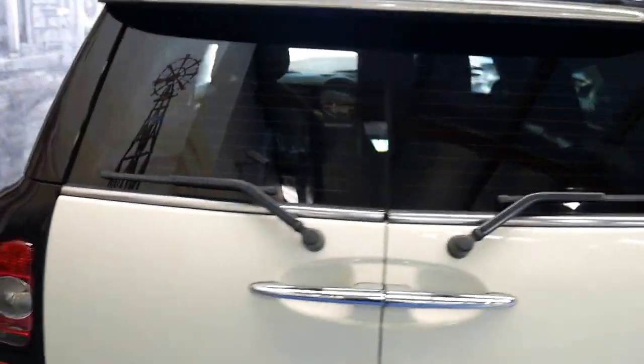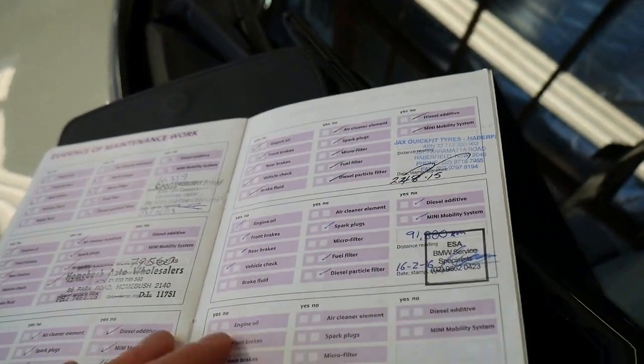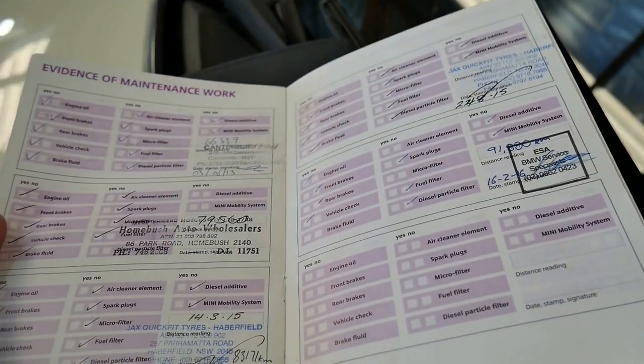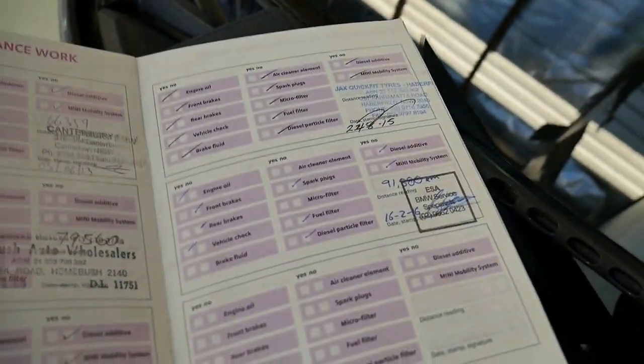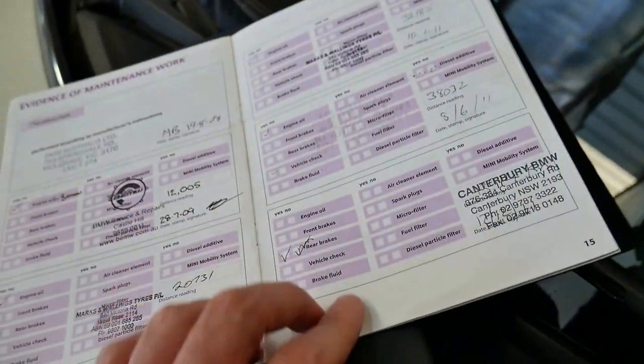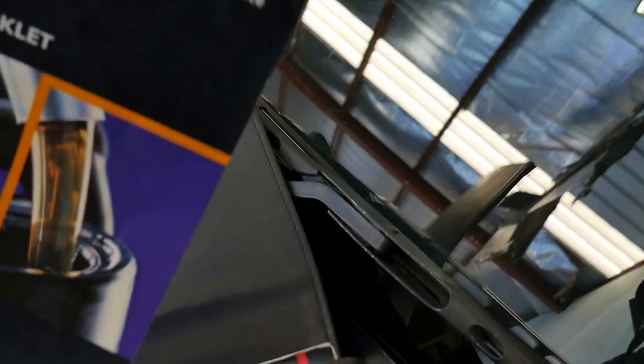We'll have a look at the service history because as I said it's much better than other Minis I've looked at. There are all the books — quite a number of them, about eight to ten different books for different things. The last service was done at 91,000 kilometres, which is great, and they go all the way through. ESA BMW specialists — they specialise in Minis as well — that's where the last service was at 91,000. It's very impressive and it's been so well looked after.